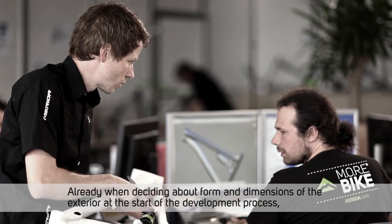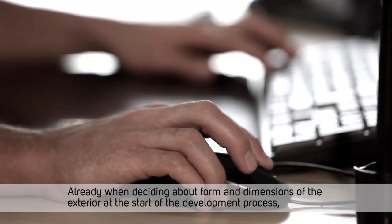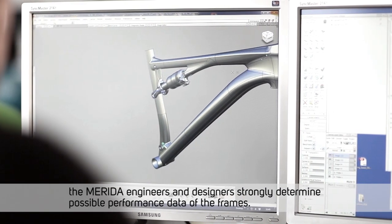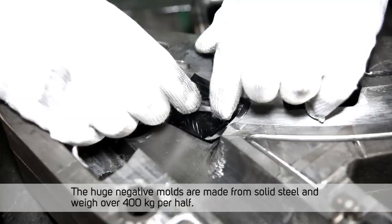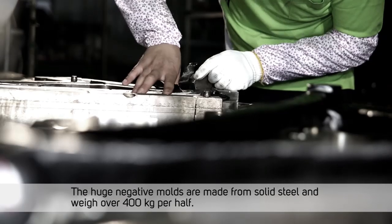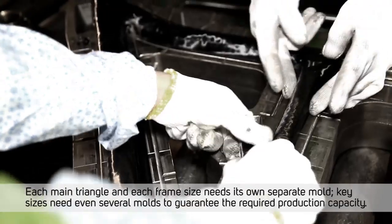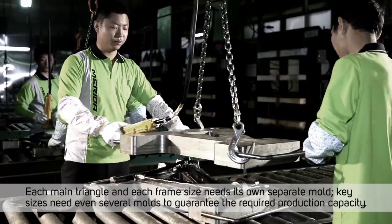Already when deciding about form and dimensions of the exterior at the start of the development process, the Merida engineers and designers strongly determine the possible performance data of the frames. The huge negative molds are made from solid steel and weigh over 400 kilograms per half. Each main triangle and each frame size needs its own separate mold, and key sizes even need several molds to guarantee the required production capacity.